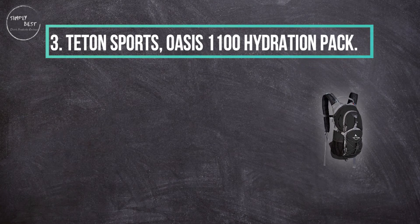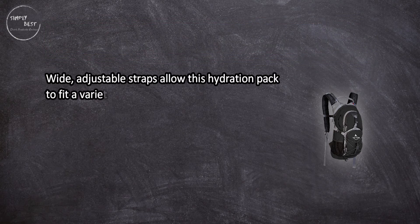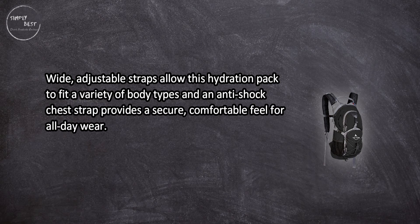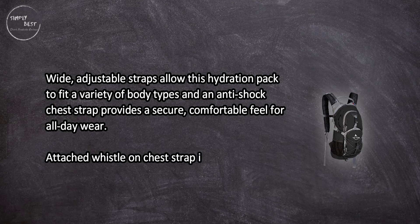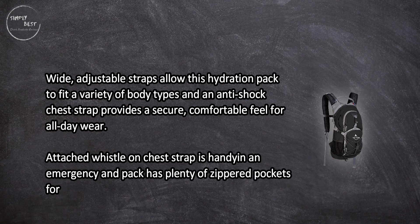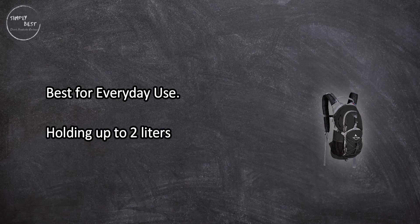At number 3: Teton Sports Oasis 1100 hydration pack. Wide adjustable straps allow this hydration pack to fit a variety of body types, and an anti-shock chest strap provides a secure, comfortable feel for all-day wear. An attached whistle on the chest strap is handy in an emergency, and the pack has plenty of zippered pockets for extra gear.